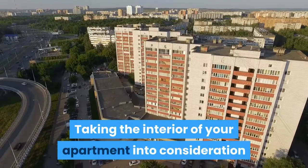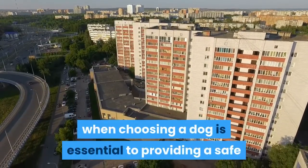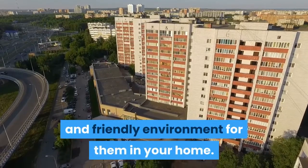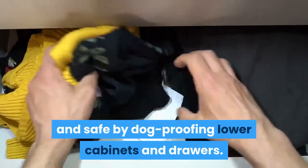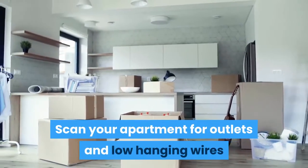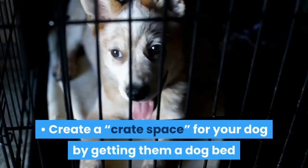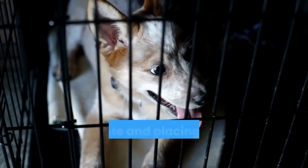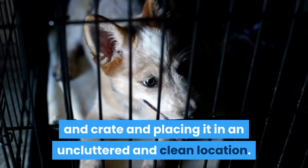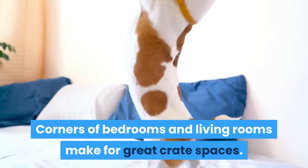Taking the interior of your apartment into consideration when choosing a dog is essential to providing a safe and friendly environment for them in your home. Make your apartment dog friendly and safe by dog proofing lower cabinets and drawers. Scan your apartment for outlets and low hanging wires that your dog might be able to chew on. Create a crate space for your dog by getting them a dog bed and crate and placing it in an uncluttered and clean location. Corners of bedrooms and living rooms make for great crate spaces.